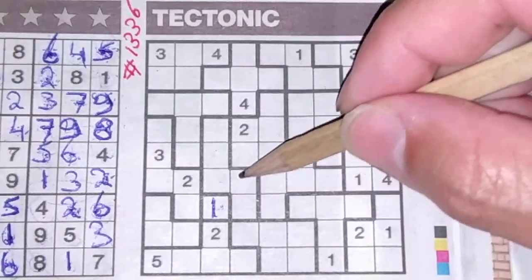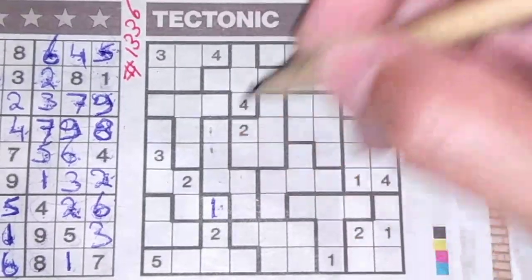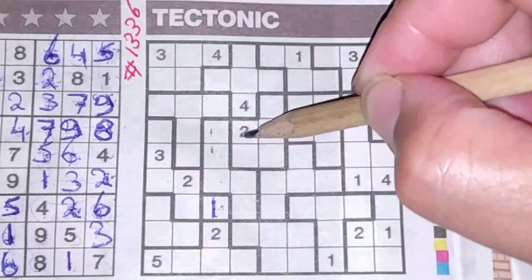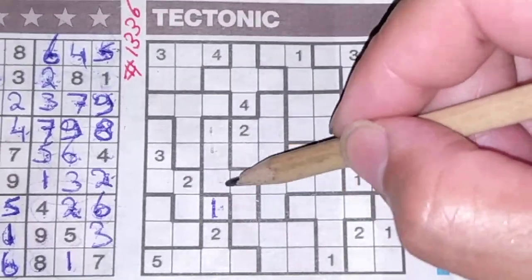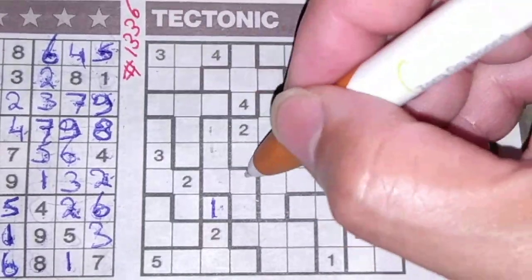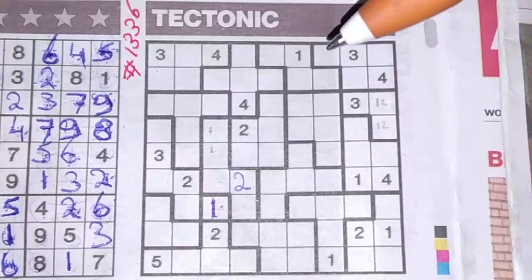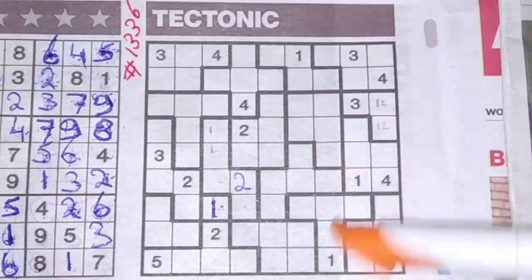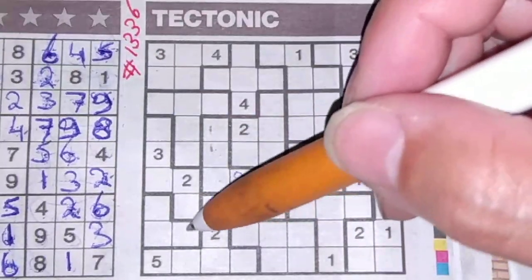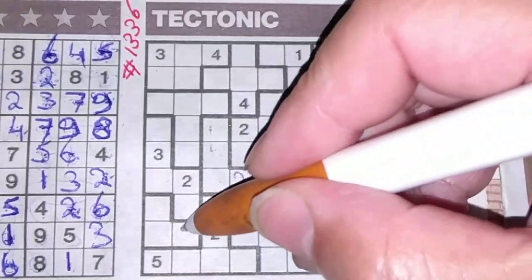We have a one here, so these three boxes around the one cannot be a one. The one could be here or there. These two boxes cannot be a two, that box cannot be a two, this box cannot be a two — so one box left for the two should be here. This triple box has one, two, and three. This box cannot be a one, this box cannot be a two, so the one left should be the three.